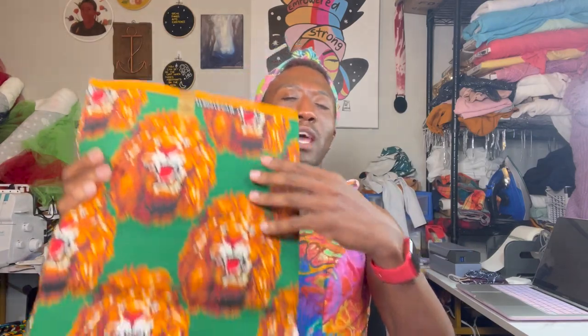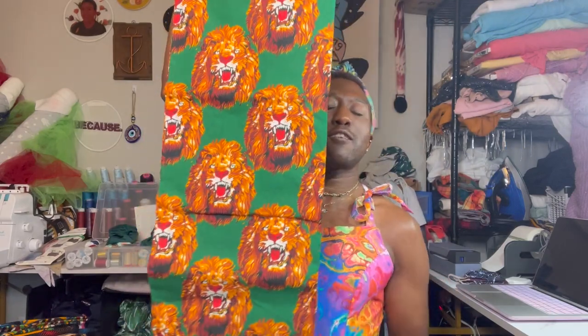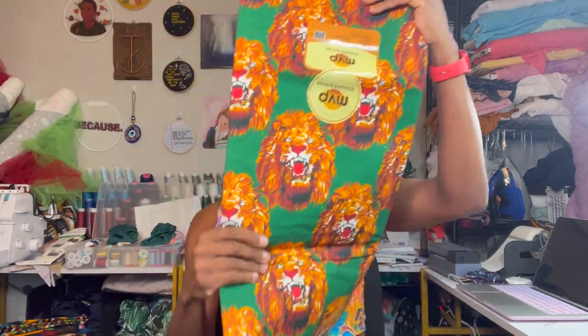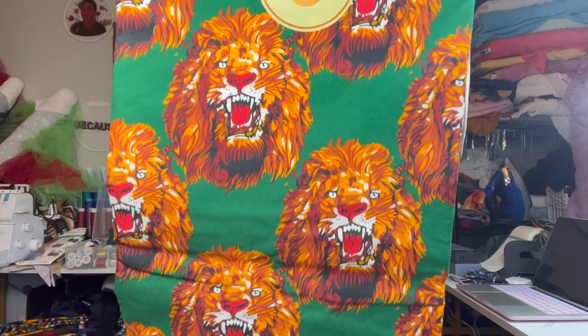The next one is similar to the scrap piece I showed you with the lion heads, except this one has a green background instead of cream. I just think this print is so fierce and bold — it's nothing that I have in my collection and not something I would normally be drawn to, but I wanted something that was just out of my comfort zone and a little different. I'm not quite sure what I have in store for it, but I just thought it was so fun.